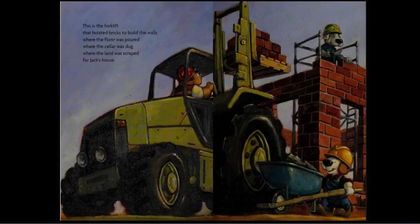This is the forklift that hoisted the bricks to build the walls where the floor was poured, where the cellar was dug, where the land was scraped for Jack's house.